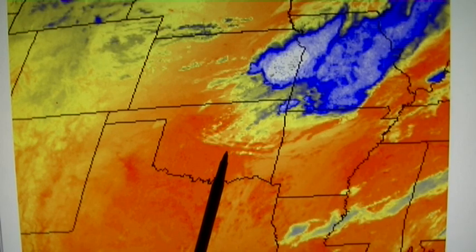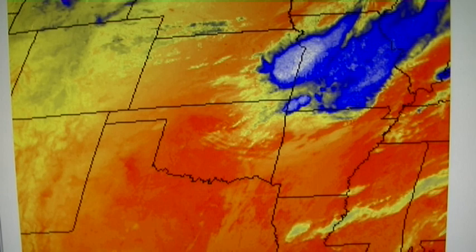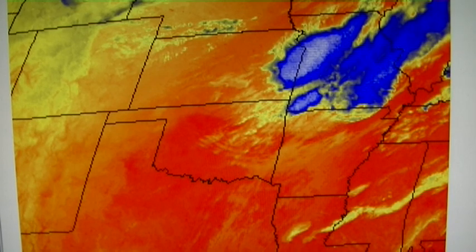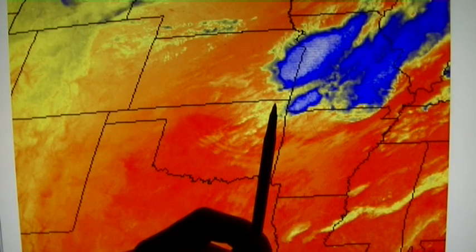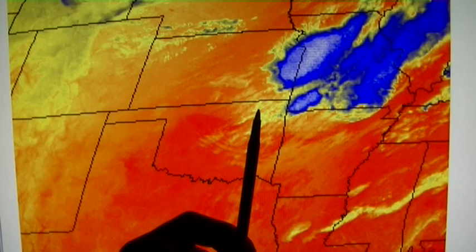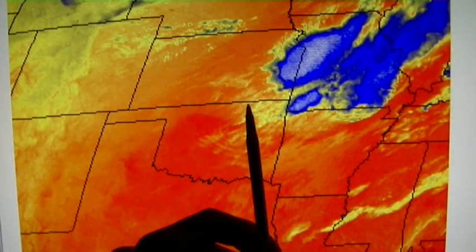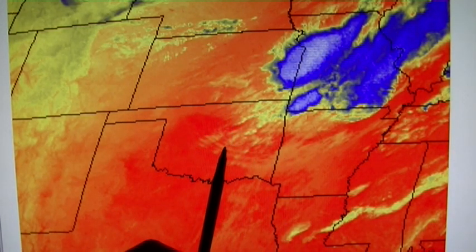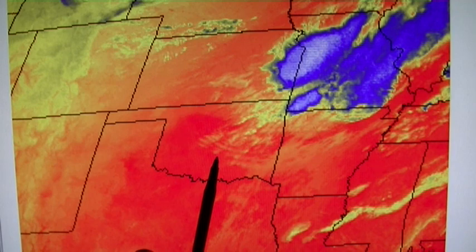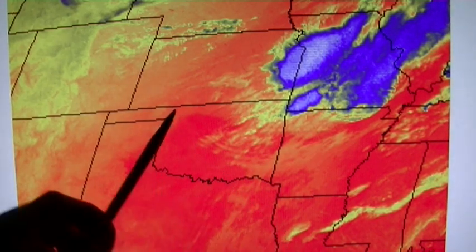Look at these beautiful concentric rings — each one of these would be a pulse from the HAARP transmitter that happened roughly two or three hours ago. There's also a ring moving north. If this was a cold front you could get something like that, but you wouldn't have these beautiful concentric rings, and you sure wouldn't have this boundary moving north.